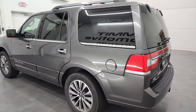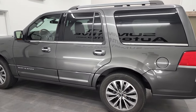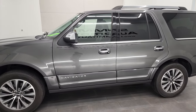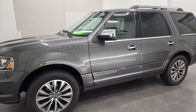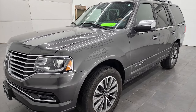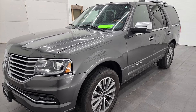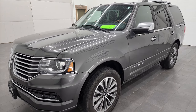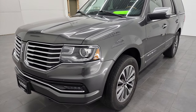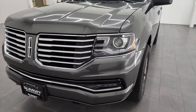This 2017 Lincoln Navigator has the 3.5 liter V6 EcoBoost engine. It puts out 365 horsepower. This vehicle has been fully safety inspected by our service shop per the state of Wisconsin inspection process. It has a fresh oil and filter change, all the fluids have been checked and topped off, and this vehicle is 100% ready to go.